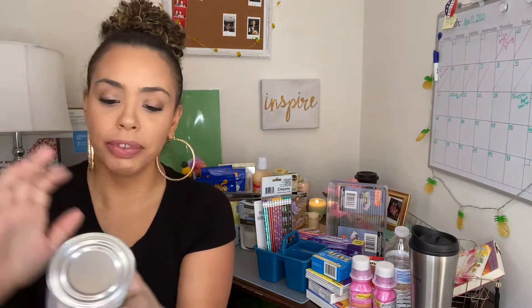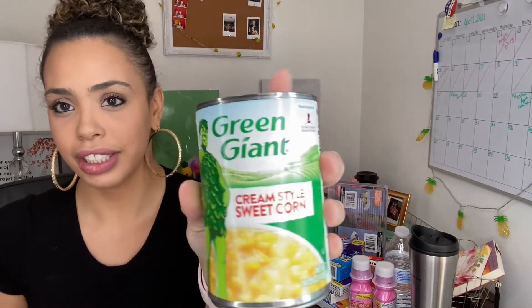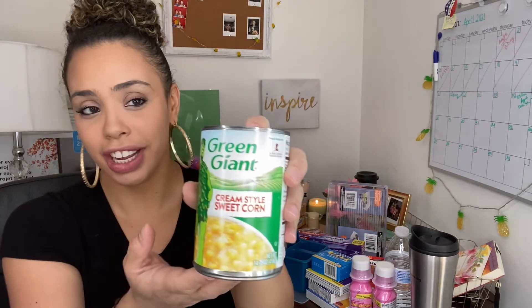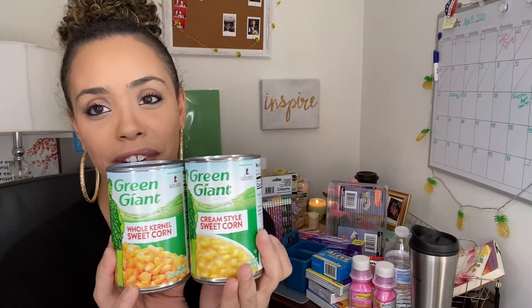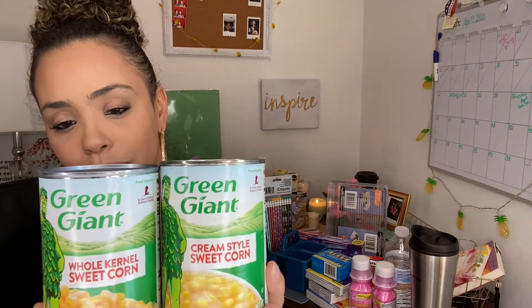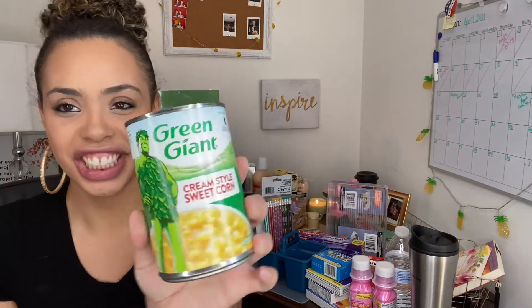I also bought some Green Giant cream style sweet corn, because my mother says she'll be making us a corn dessert. We bought three of these because she will be making us some of her corn dessert that we love. This is the Green Giant name brand and they are 14.75 ounces.